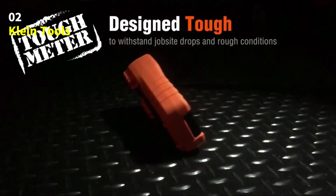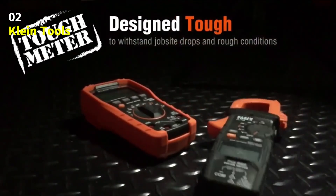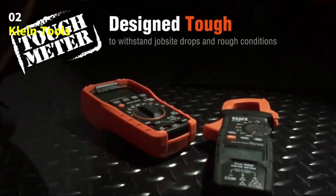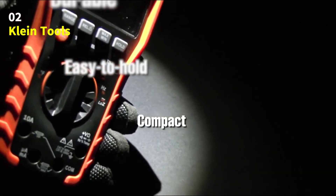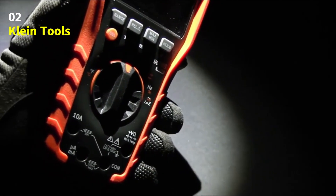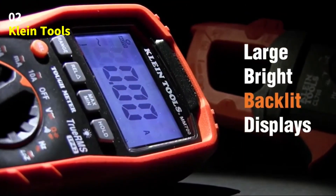The low-Z mode (low-impedance mode) helps detect and remove ghost or stray voltages, ensuring you get only real, accurate readings every time. With auto-ranging and true RMS technology, the Klein Tools CL800 delivers precise and dependable measurements, whether you're working with AC or DC circuits.